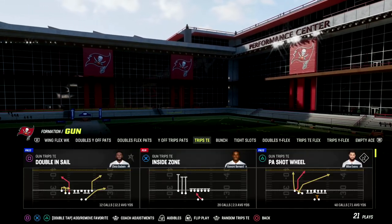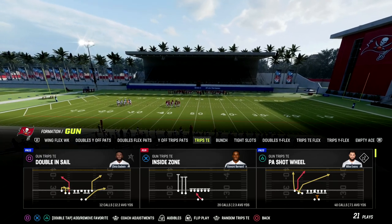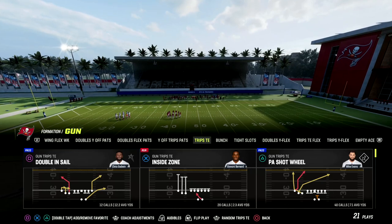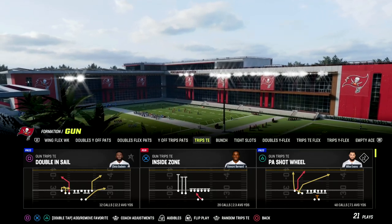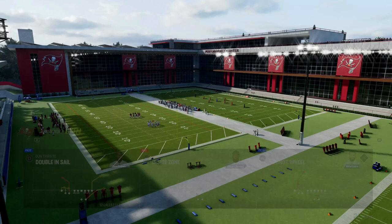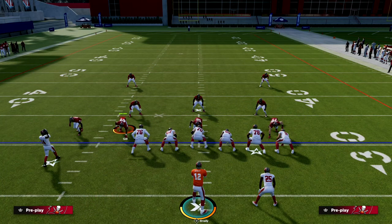The play we're talking about today — I'm in New England, but you can find it in both New England and Detroit. It's PA Shot Wheel in New England, and I think it's PA Shot Post in Detroit. This play has a wheel route, an S post, and a crosser. It's really powerful, and I want to break down how it works against the meta.